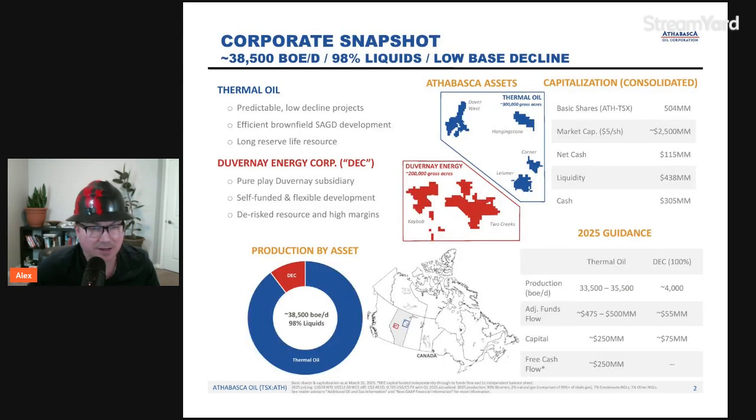As mentioned, Hanging Stone today produces about 8,900 barrels a day. The overall 2025 guidance for Athabasca is 33,500 to 35,500 barrels a day, with 4,000 barrels a day being produced from Duvernay Energy Corp — an independent entity under Athabasca Oil — with capital of $75 million reinvested to grow production. Capital for Hanging Stone and Leismer is about $250 million. Hanging Stone is a very low cost of supply asset with steady production, improved by two recently drilled wells, one producing close to 1,000 barrels a day.